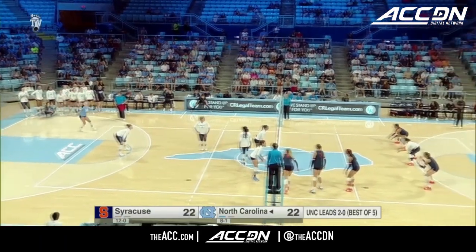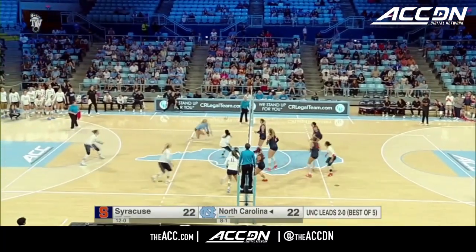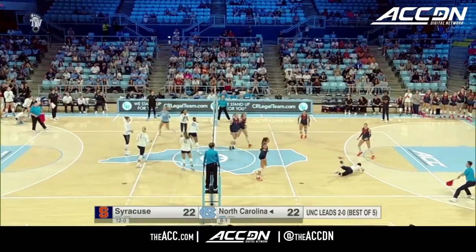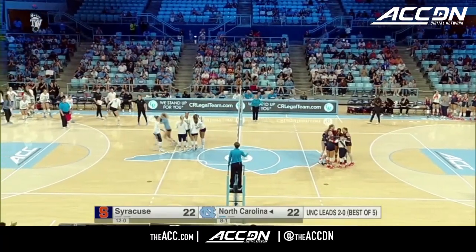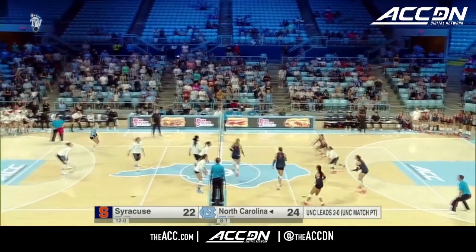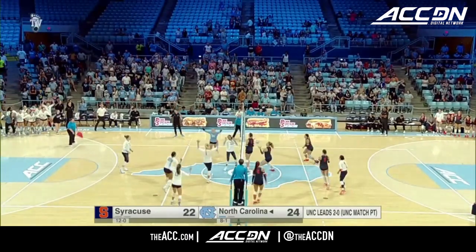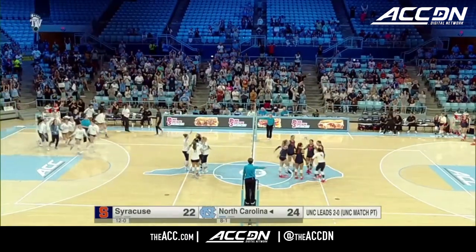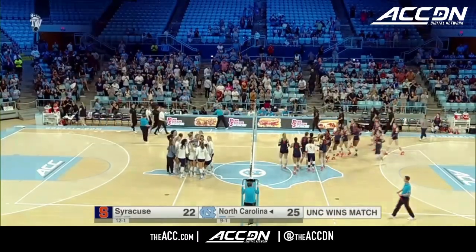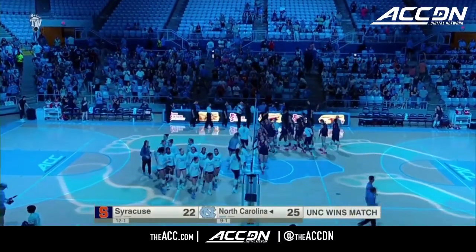Short serve — it's a good one. Opportunity created off of the serve. Hampton with a big swing and it's in. Eight aces on the night for Carolina. It's going to be match point. Not an ace, but Syracuse couldn't get it over and the Tar Heels sweep their opening ACC contest.